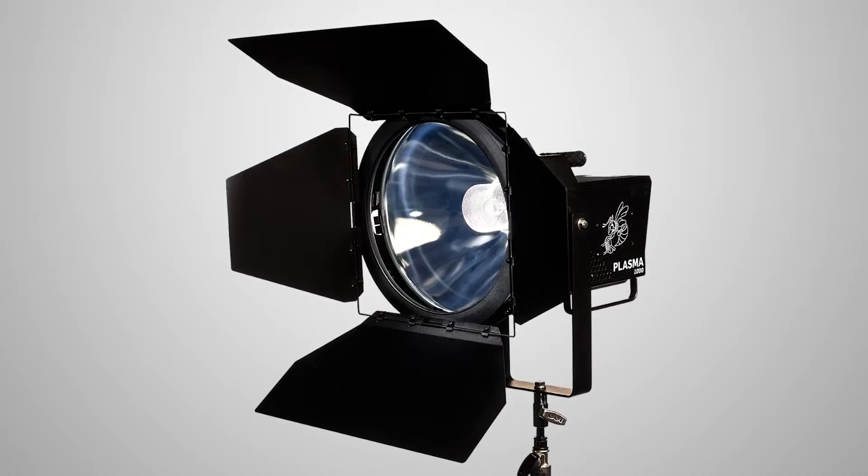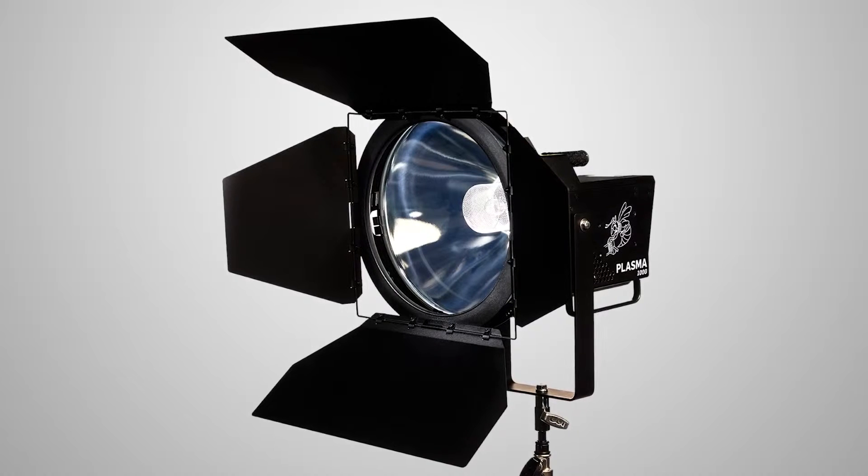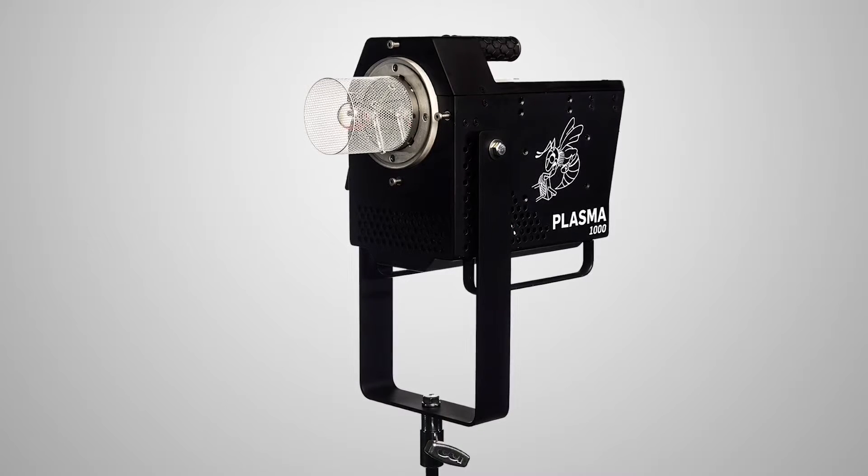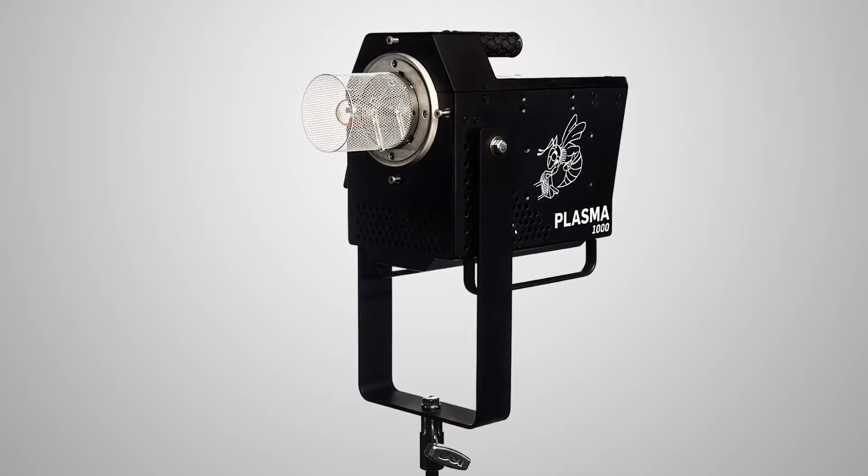We're really excited about these lights. The Wasp is a par spot, fitting into our Wasp family of spotlights. The B1000 is a floodlight that's perfect for going into big soft boxes, into parabolic umbrella reflectors, like you can get from Westcott, Hensel, and a variety of other manufacturers.